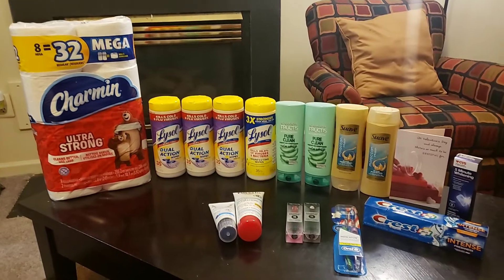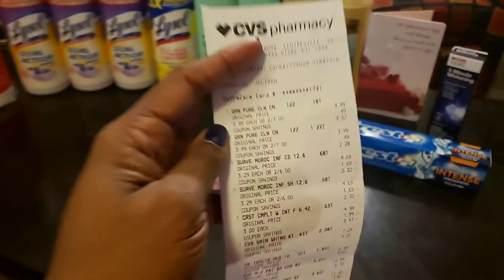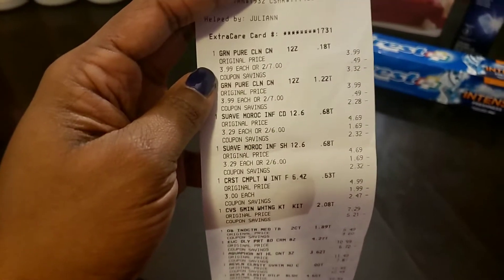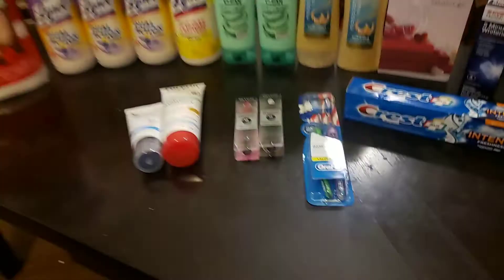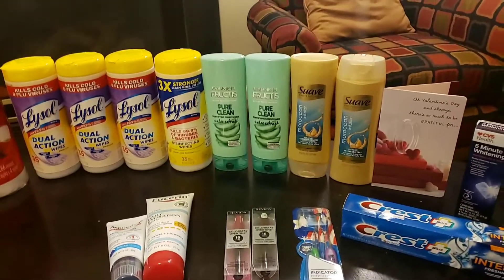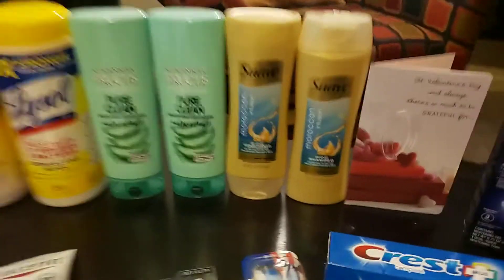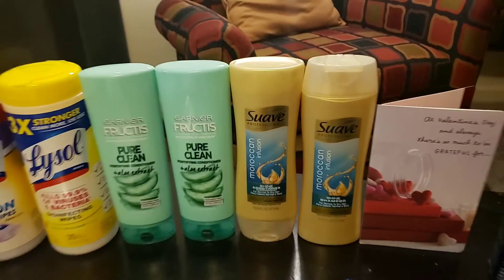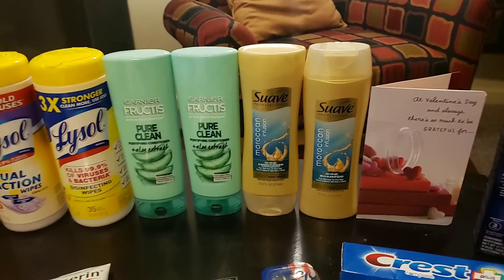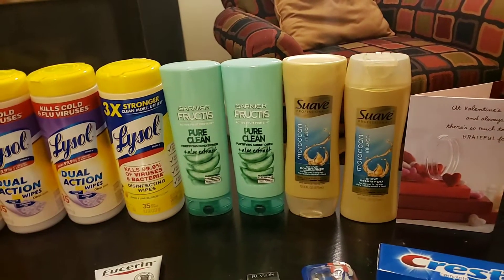The first transaction: I got the Garnier Fructis, which were on sale two for $7, and when you bought two you got back a $5 Extra Care Buck. The next deal was the Suave, on sale two for $6, and when you bought two you got back a $2 Extra Care Buck. I did those deals together.